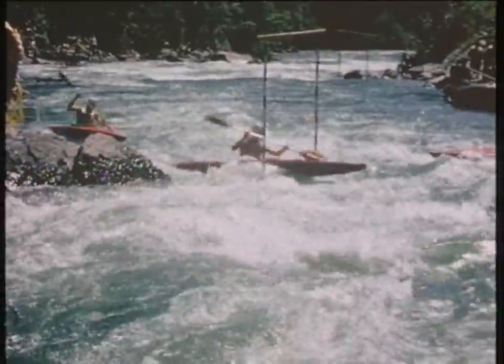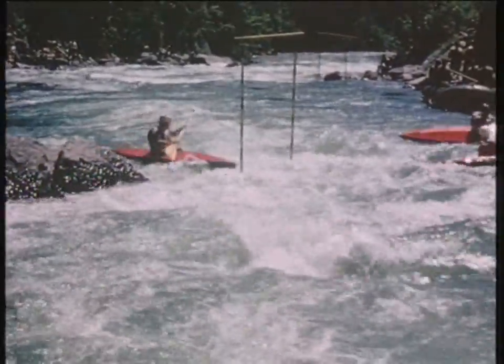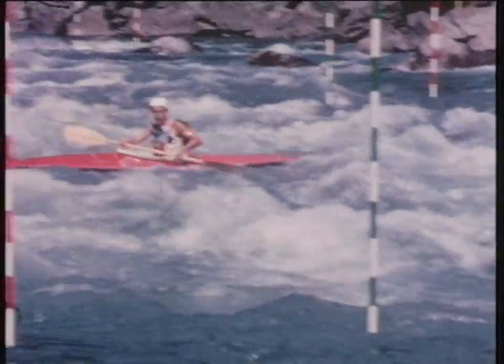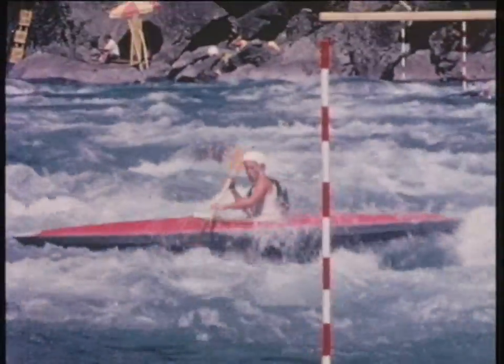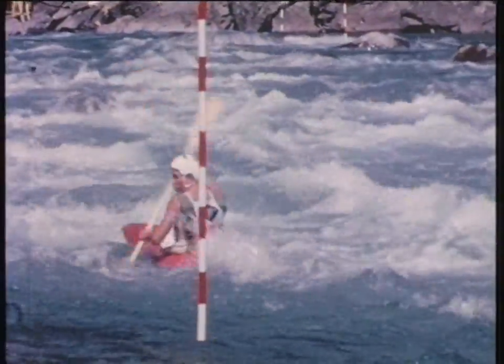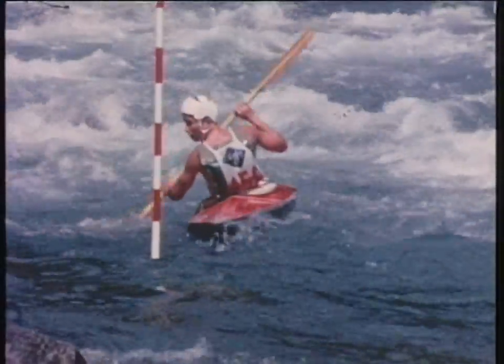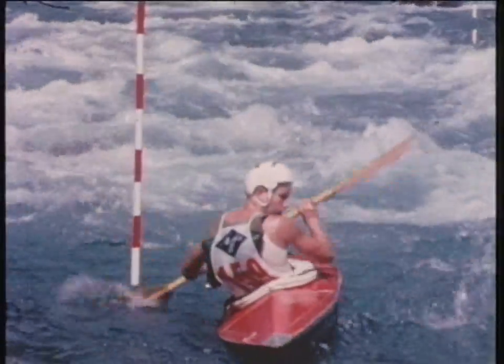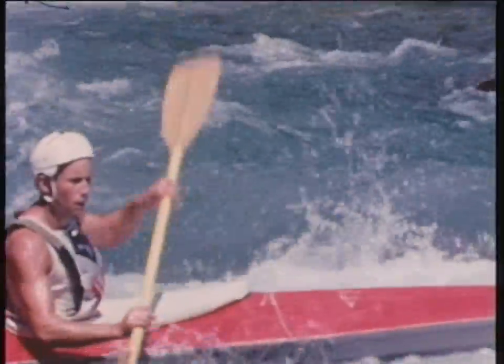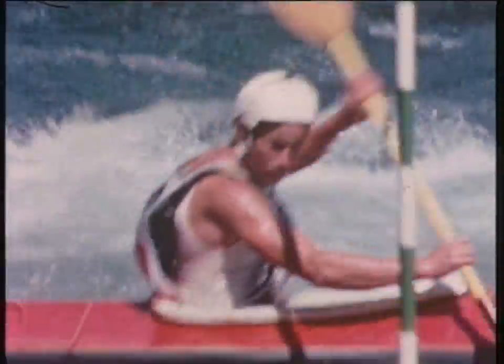Now we're back with the British team again. They're showing us how a team should negotiate a gate — it's very slick. Now we're on an individual run. This man's going through the gate backwards. Above the reverse gates is a large letter R. He must always present the left-hand gunwale of the boat to the red pole and the right-hand gunwale to the green pole. We can see it again through this forward gate.